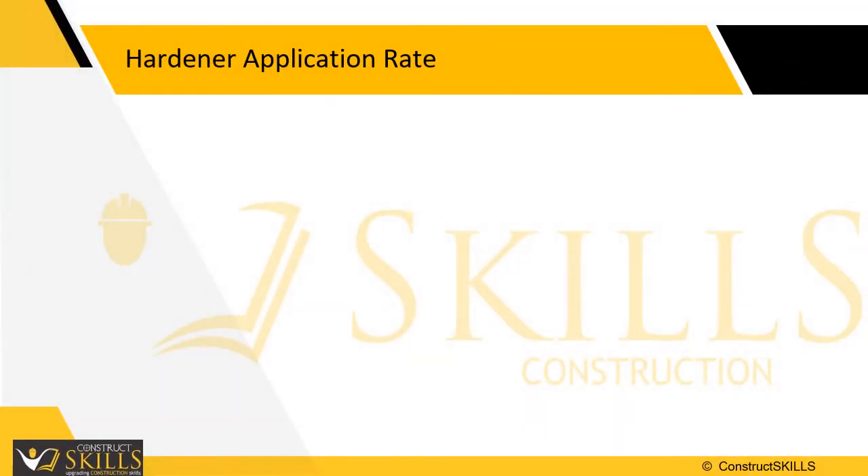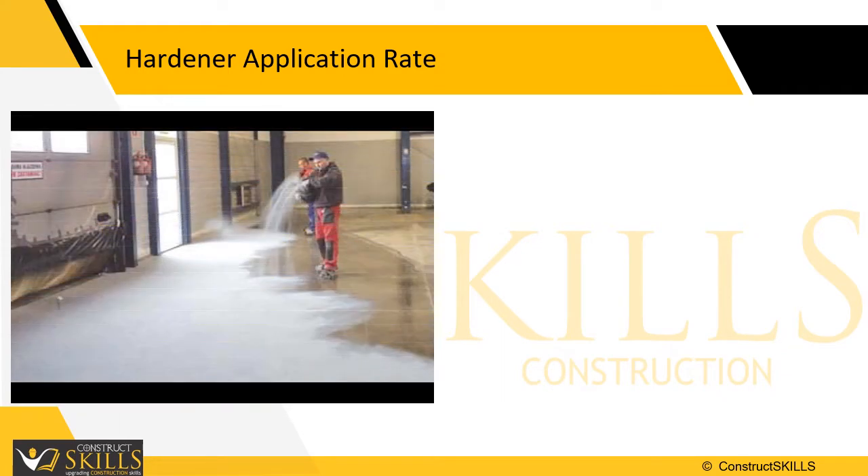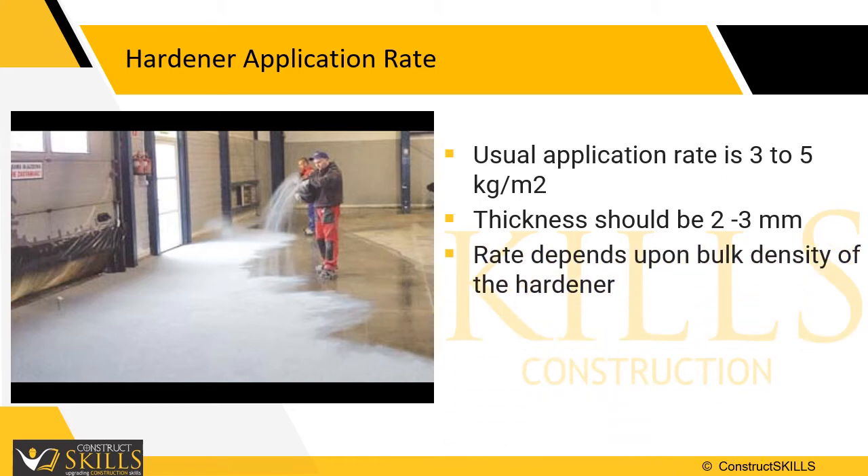The application rate depends on the traffic of the floor and the impacts which the floor is expected to resist. For lighter traffic, 3 kg per square meter is sufficient. For heavy traffic, 5 kg per square meter is applied. The final thickness of a dry shake finish should be 2–3 mm. The necessary application rate to achieve this depends on the bulk density of the dry shake.